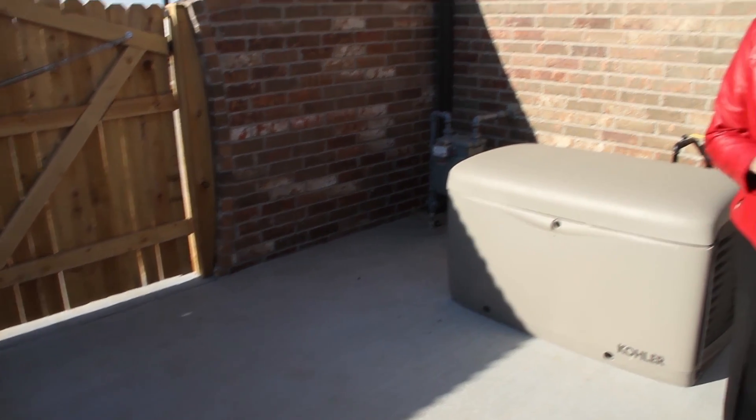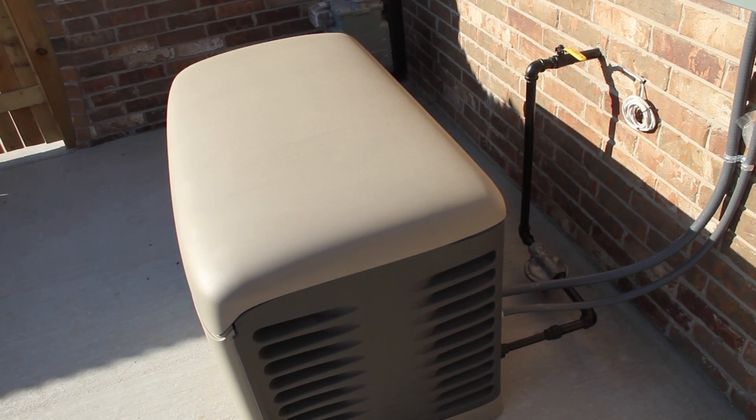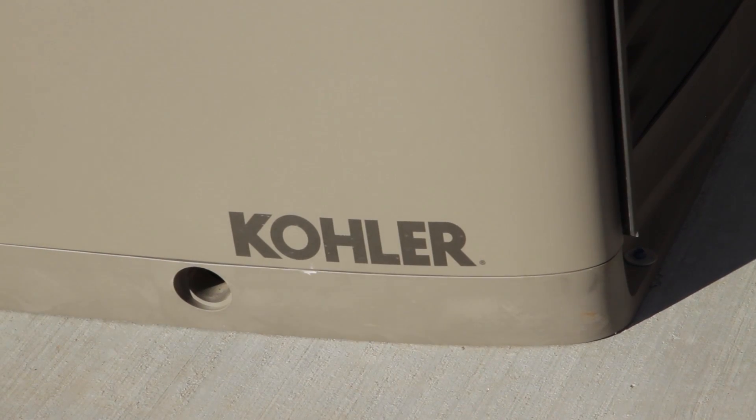Our Oklahoma weather can certainly create concerns when it comes to keeping the power on at your house during times of severe weather, but you will have no worries with this natural gas generator. The Kohler natural gas backup generator will keep your power on and keep you and your family comfortable.